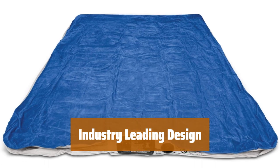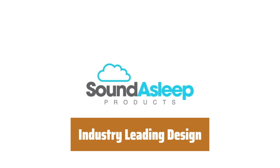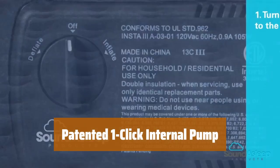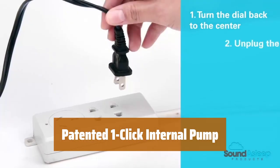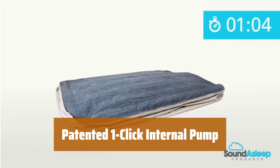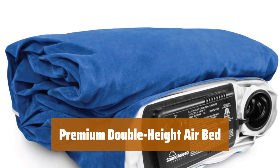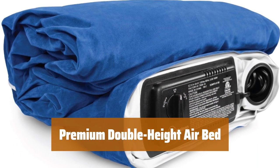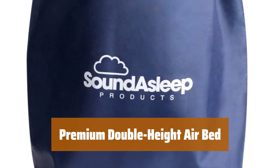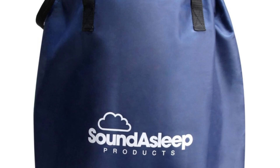Featuring Comfort Coil technology and SureGrip bottom, our exclusive design ensures firmness and stability. The 40 internal air coils provide added durability for a flat and firm sleeping surface. With a quick inflation and deflation process, our internal pump makes setup a breeze. Perfect for in-home or camping use, the queen-size mattress reaches full inflation in under 4 minutes. With dual-chamber construction and inflated dimensions of 80 inches by 60 inches by 19 inches, this mattress is large enough for two people or one person to sleep like royalty. The waterproof flocked top and puncture-resistant PVC ensure a comfortable and durable sleeping experience.